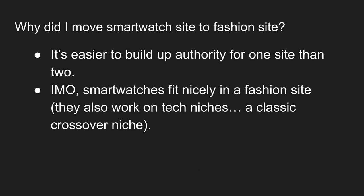Why did I move the smartwatch site to a fashion site? It's easier to build up authority for one site than two. There's a lot that goes into websites — social media, publishing lots and lots of content — and I've just found it's easier to focus on fewer sites. There's only so much to reinvest every month back into content, and it's easier to focus on fewer sites and put out more and better content.